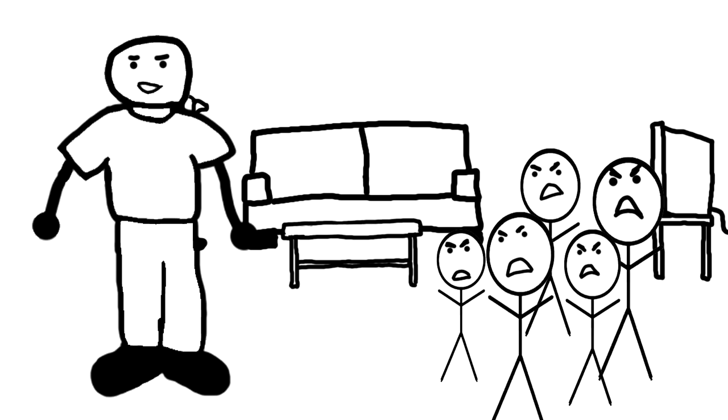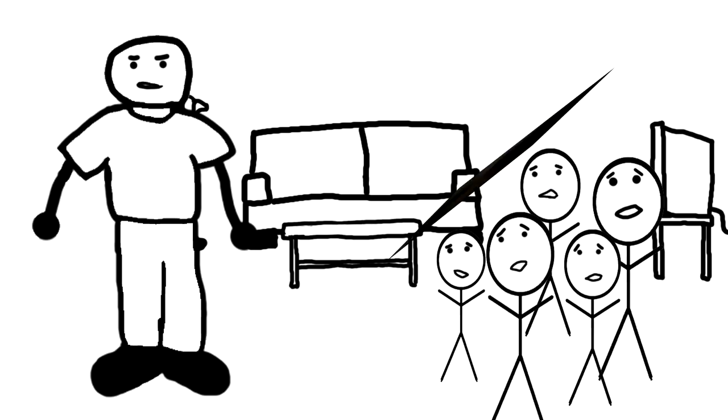How about a side-scrolling, platformer, button-mashing FPS? Say what? You can have it all in the new summer hit, Alpha Xylon.